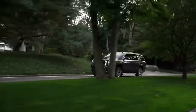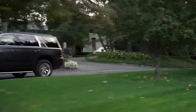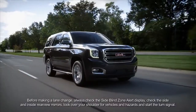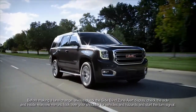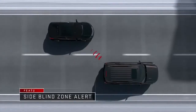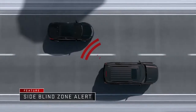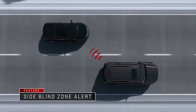The all-new 2015 GMC Yukon is intelligently engineered to help protect you and your passengers with available safety technologies like Side Blind Zone Alert, Lane Change Alert, and Lane Departure Warning. Side Blind Zone Alert uses sensors in the Yukon's rear quarter panel to let you know when a vehicle is in your blind spot.